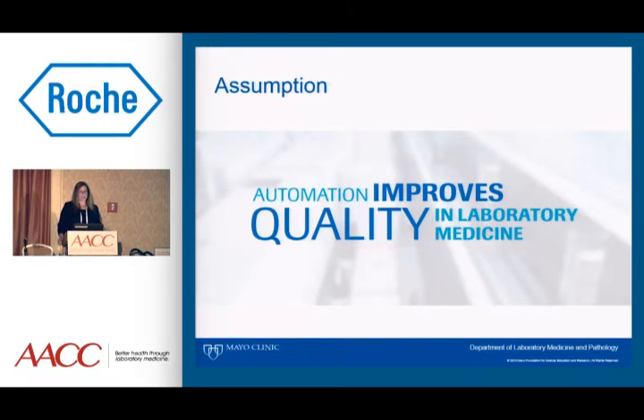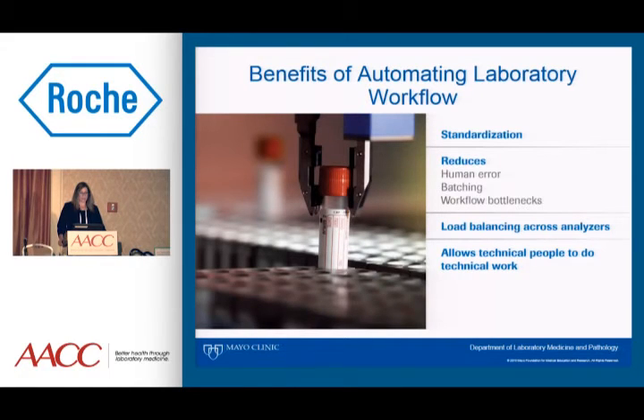We have a hematology automation line and also a chemistry immunoassay automation line. When we start thinking about automation, the sales pitch is always that automation will improve quality in laboratory medicine. And I would say it does improve efficiency and has improved quality in our laboratory. But there are a lot of considerations you have to take into account when automating any process. Many of you have probably heard the phrase, 'don't automate a bad process,' and it is extremely true.